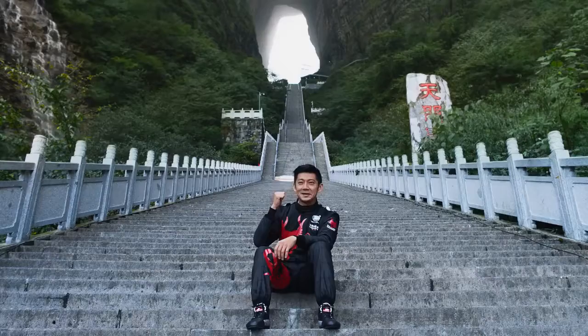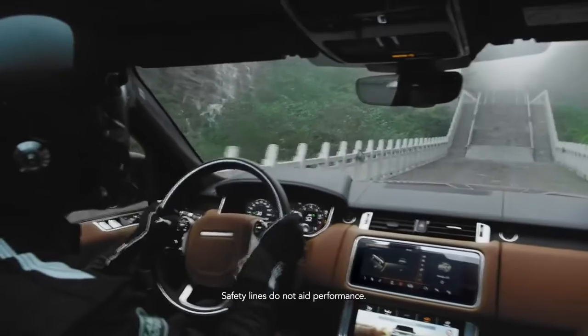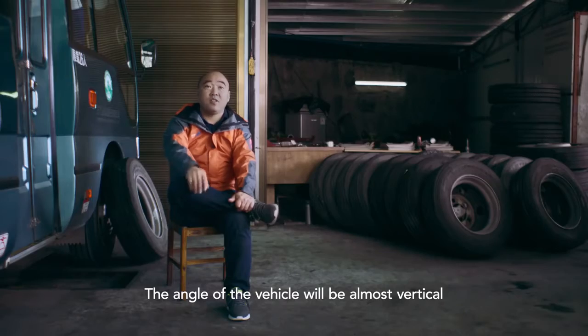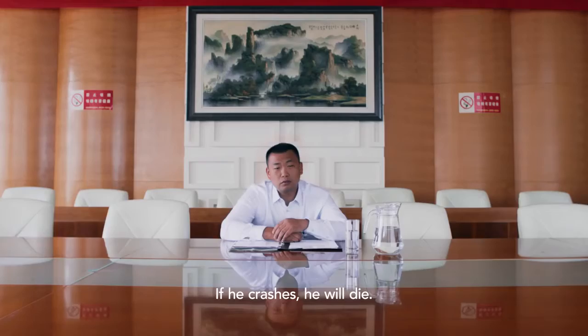The second part of the challenge is very simple. I'm going to drive the Range Rover Sport up there. The steepest section of the stairs is 45 degrees. The car has already stepped up. If there was a slip here, it would be a disaster.